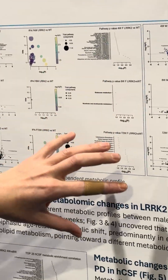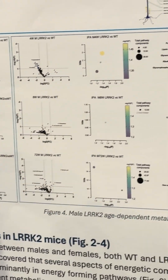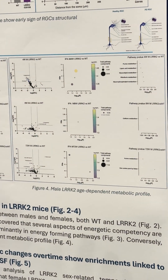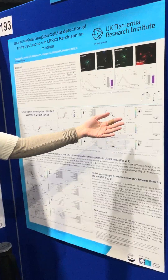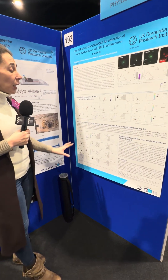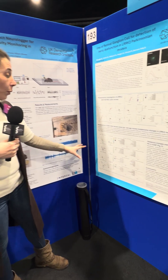In the male it's less evident, but they predominantly use lipids at the beginning to fulfill their energy needs, so they have a deficit in lipid metabolism, and then at the amino acid level at the end.